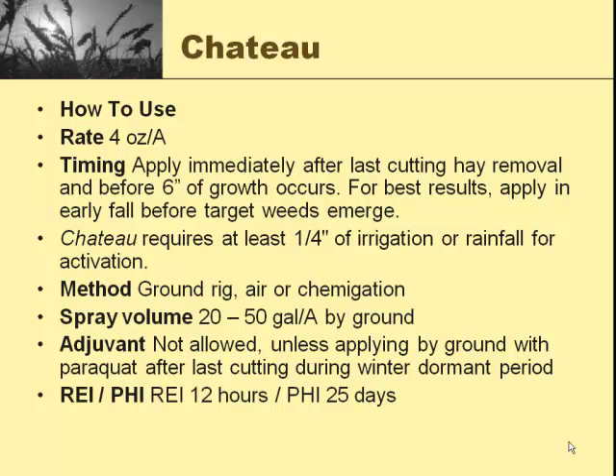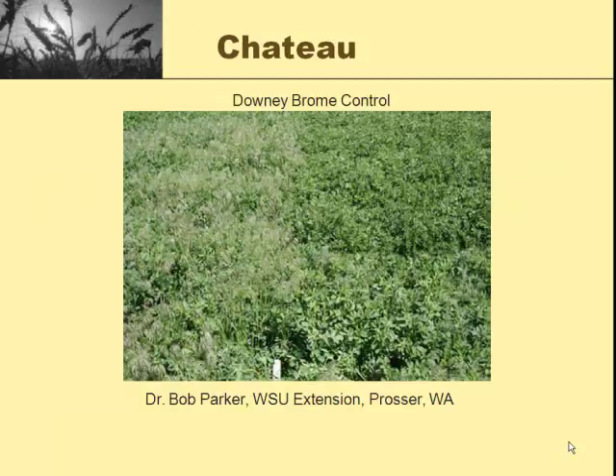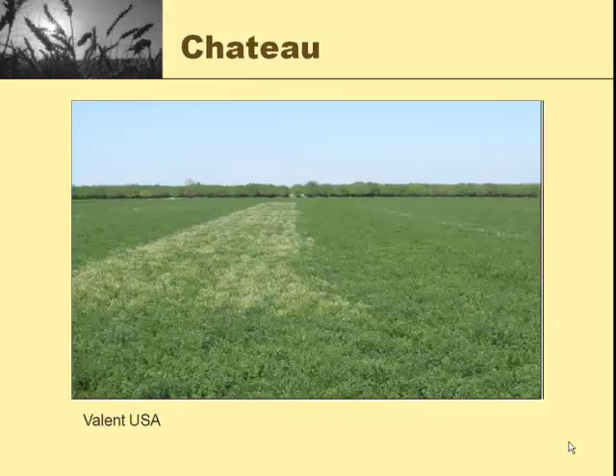We need really good coverage — we typically want to see at least 20 gallons per acre. It does not require a surfactant unless you're tank mixing it with something else. The re-entry interval is 12 hours and the pre-harvest interval is 25 days, so that's pretty short. Here's a picture showing you a little bit of what the control is. You can see that line through the center with the downy brome and the alfalfa, and the clean hay on the right. This came from Dr. Parker up at Washington State.